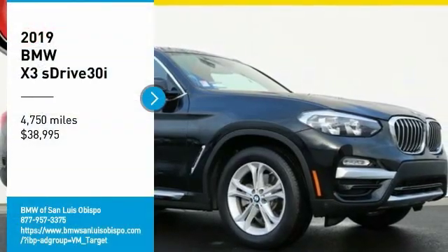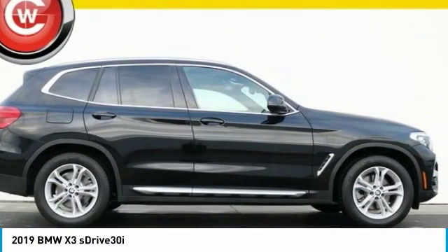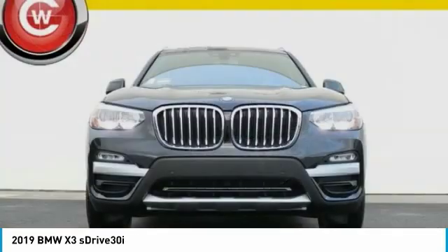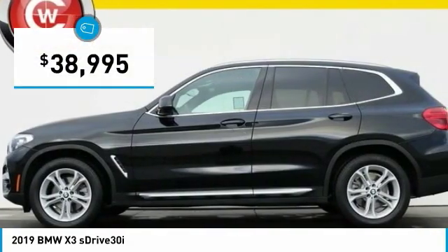Come test drive the 2019 X3. BMW X3 builds on the success of the original by developing its core competencies while adding new technology to establish new benchmarks for agility, efficiency, and comfort. And is priced below $40,000.